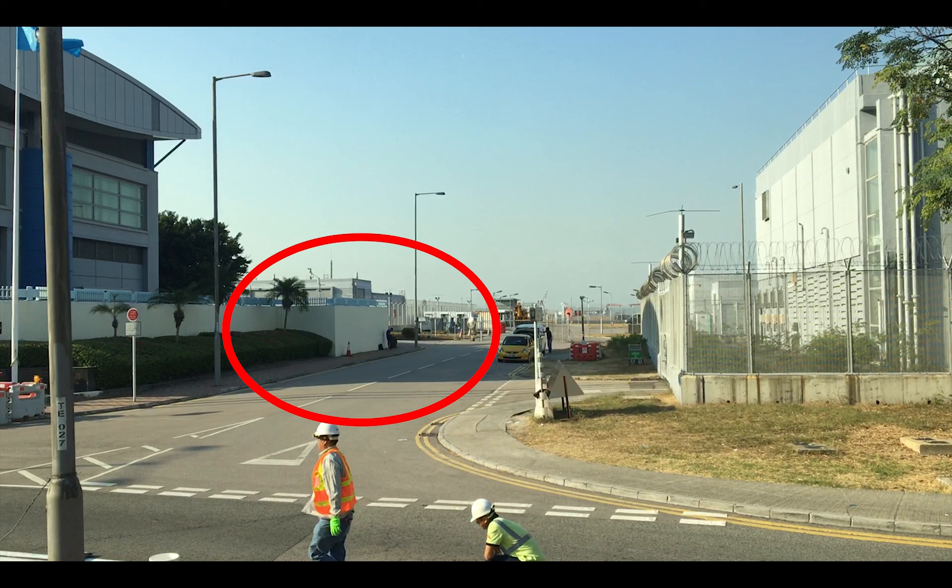At this point in the video, you can clearly see the spotting location. The bus will continue down to the bus stop next to it, and it's about a two-minute walk back to the location.